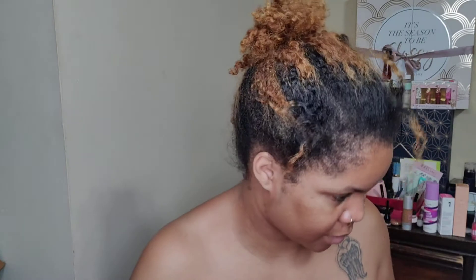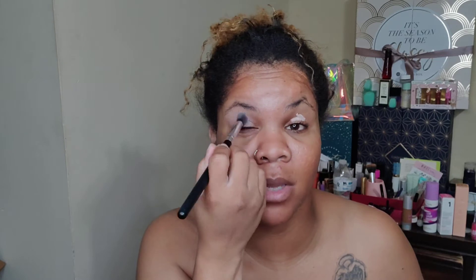We're going to play in this palette today and try to find something. I don't want to get rid of my bases or primers, so we're going to use this primer here from Sephora, then put concealer on top of it and go from there. I'm going to have to get used to using eyeshadow without a base — more so a primer rather than a base.